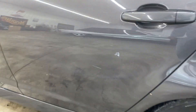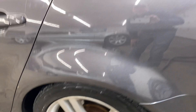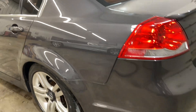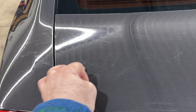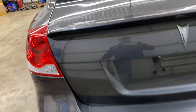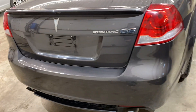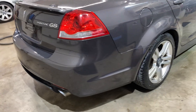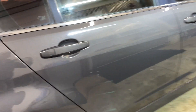Coming out of the back there are a few surface scratches — you can kind of see right there, nothing serious. Coming down the passenger side we do have a little scratch right there, a little scratch right there.